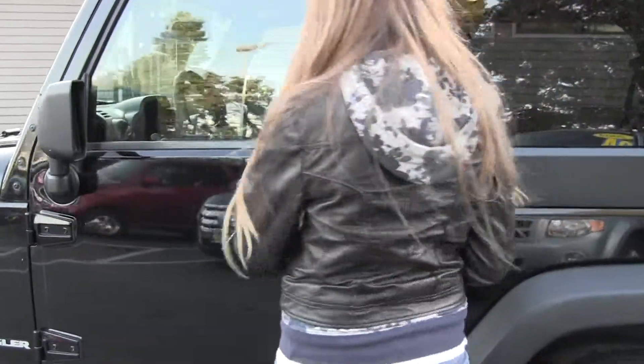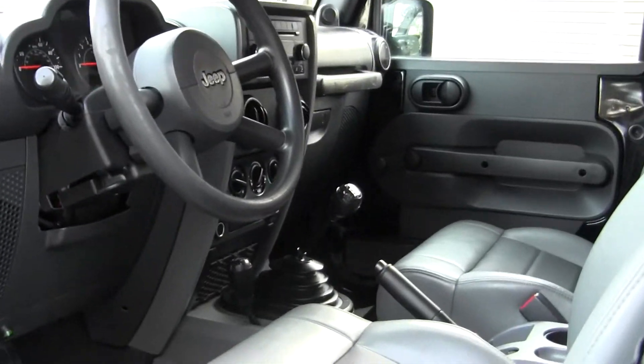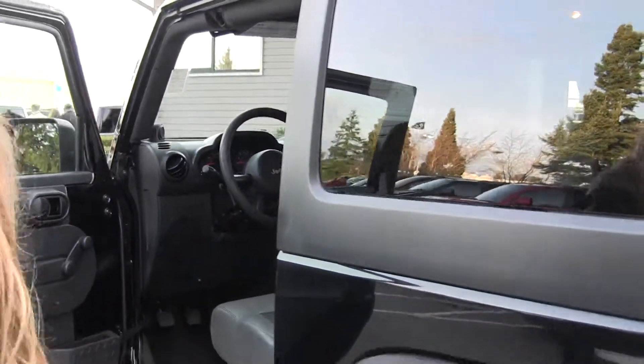Let's take a look on the inside here. Inside, you have your nice leather seating, manual 6-speed transmission, 4-wheel drive, and it also has iPod integration.